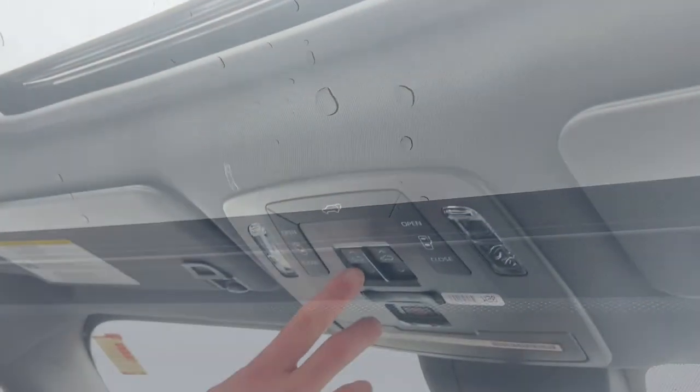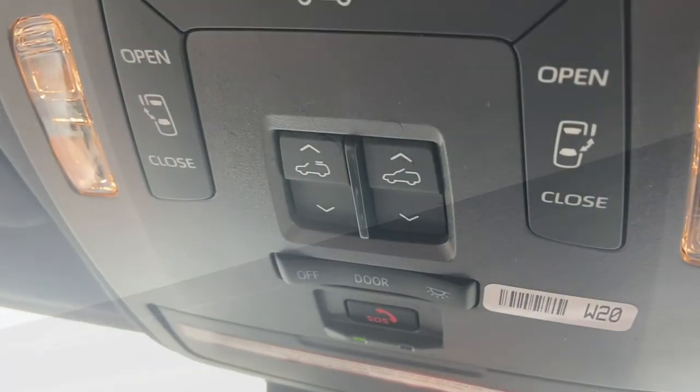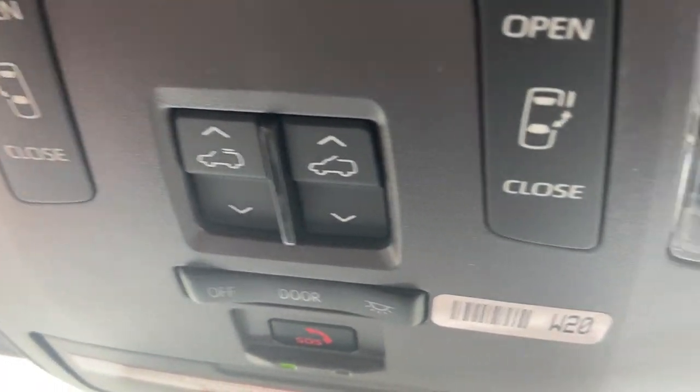Here are the buttons for the sunroof, because on this model there is a sunroof — even on this extra cloudy day. Here's how you open it, and that same button closes it. And here are automatic buttons up top that you can use to open the side doors.